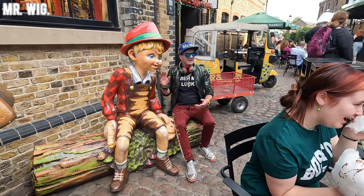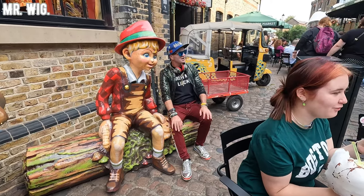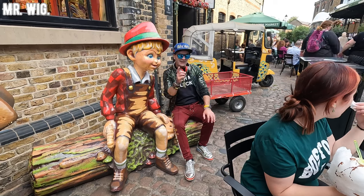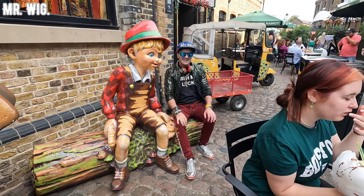Always happy to see Pinocchio! It's very hot here in London — 26 degrees — so beautiful. I can tell you guys it will take you a couple of hours just to go around here in Camden Town.